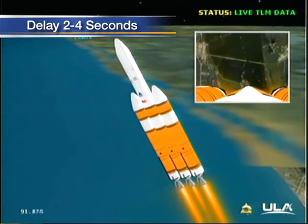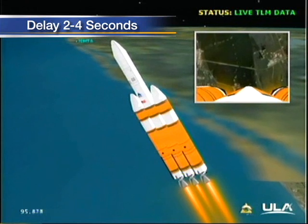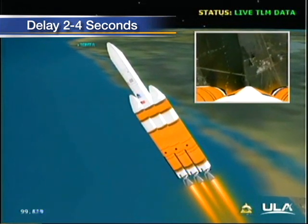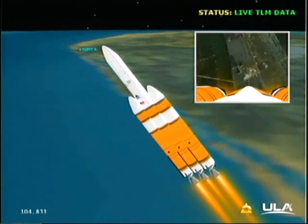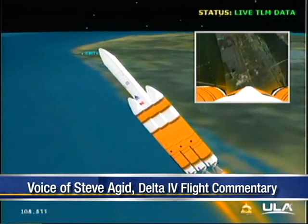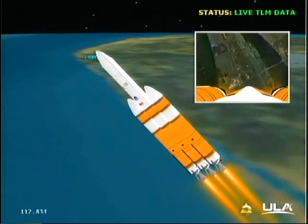One minute, 35 seconds. Still looking good. Altitude now passing 8.4 nautical miles. Velocity 2,368 feet per second. Downrange distance about three nautical miles. One minute, 50 seconds in. Good full thrust levels on the port and starboard booster, good partial thrust in the core. Good engine control, all three boosters.